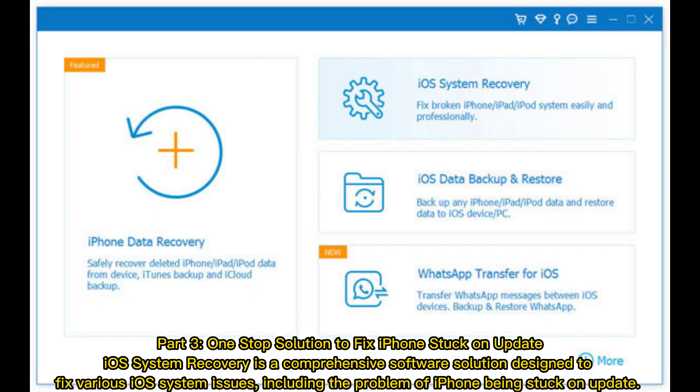One-stop solution to fix iPhone stuck on update: iOS System Recovery is a comprehensive software solution designed to fix various iOS system issues, including the problem of iPhone being stuck on update.